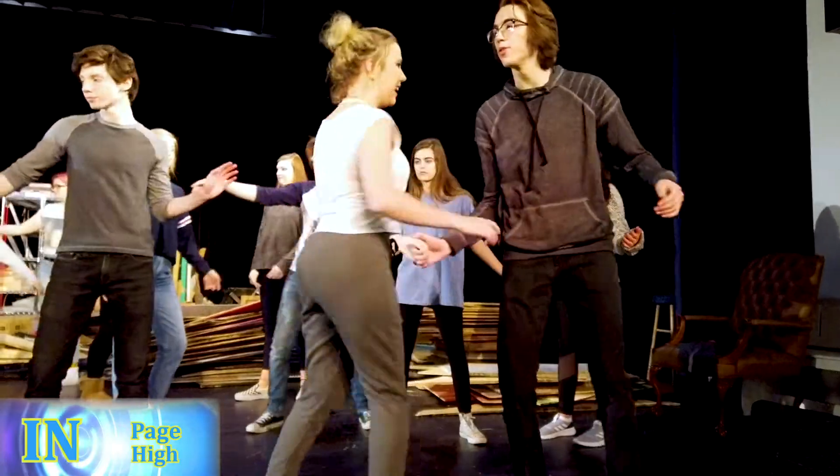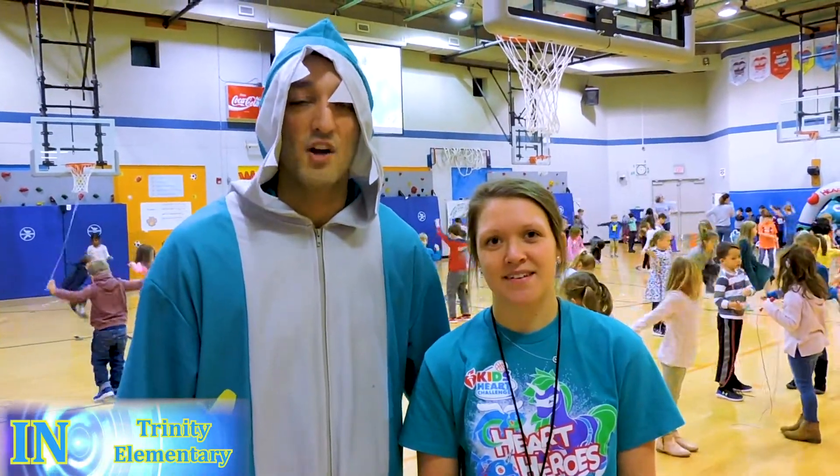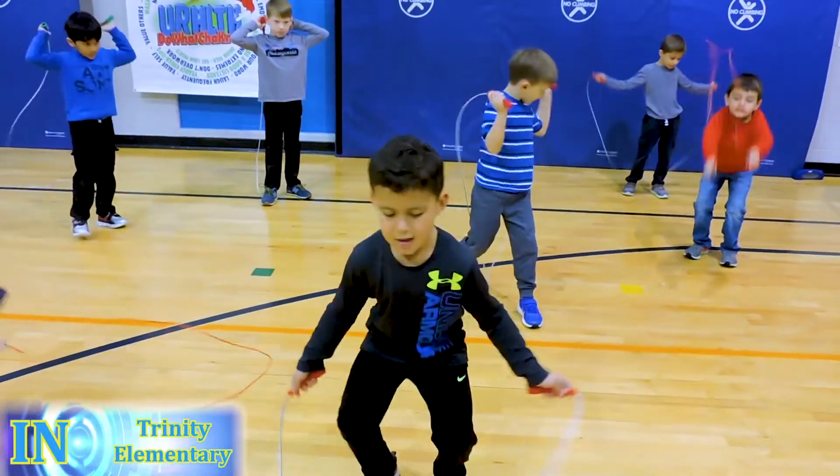Dance rehearsals for Mamma Mia are going spectacular. This week at Trinity, we've been kicking off our Kids' Garden Challenge. Today we are having our official event here at the gym, allowing everybody to be happy.